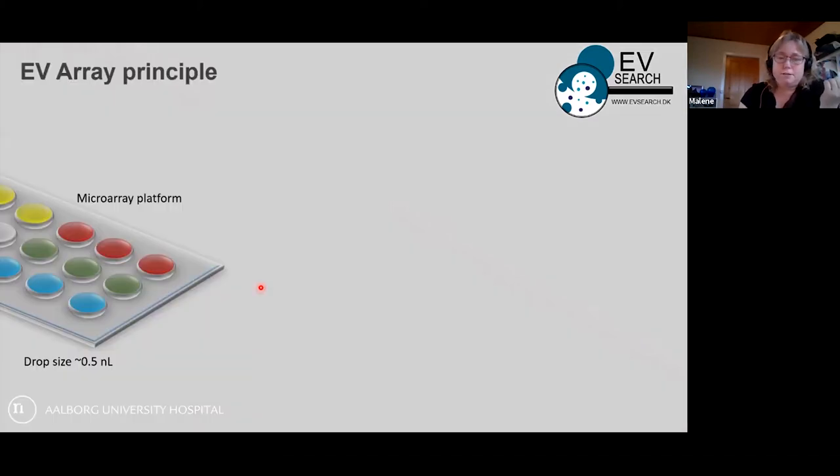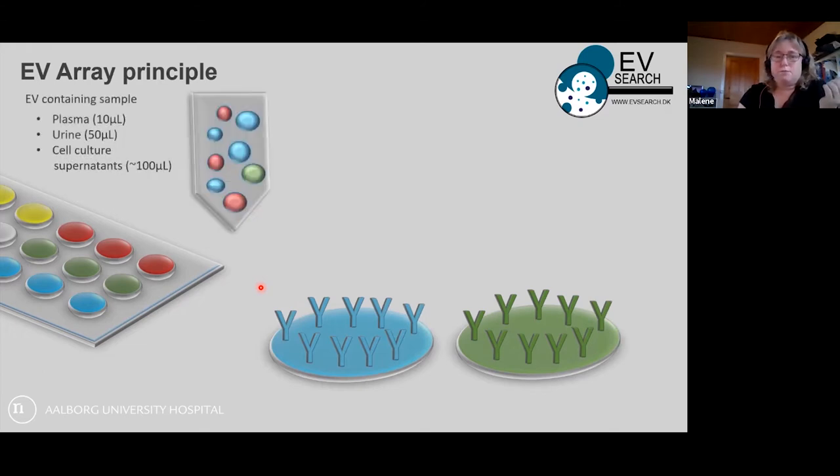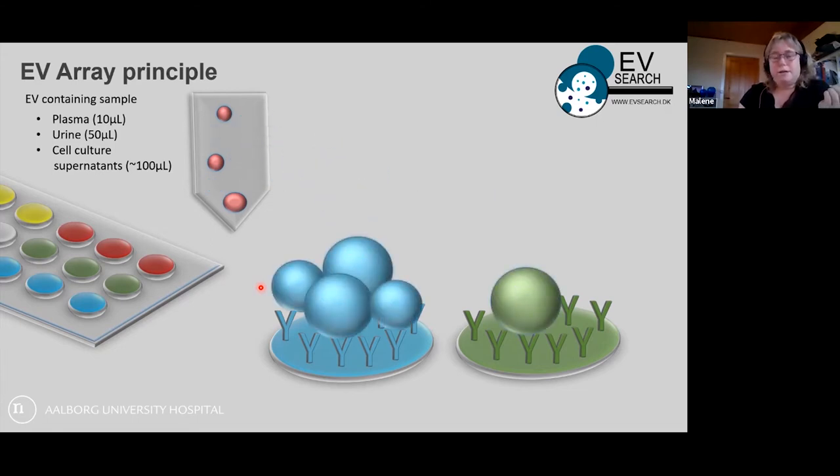The technology is based on microarray. We have small drops of approximately half a nanoliter each. In these drops we have antibodies targeting surface markers of the vesicles. We apply EV-containing samples — plasma, urine, cell culture supernatants — into the wells, and then we capture the extracellular vesicles depending on which surface markers they are carrying.